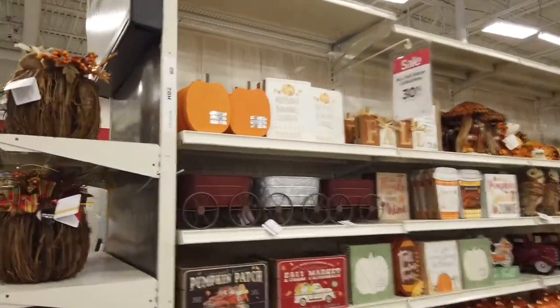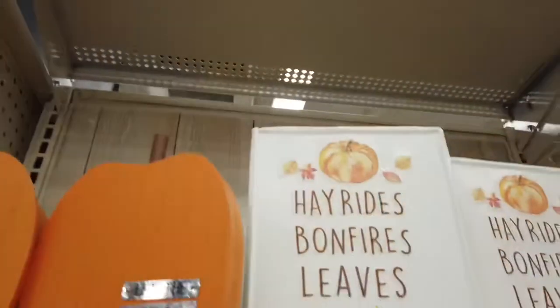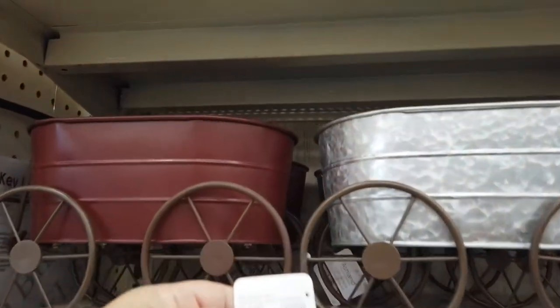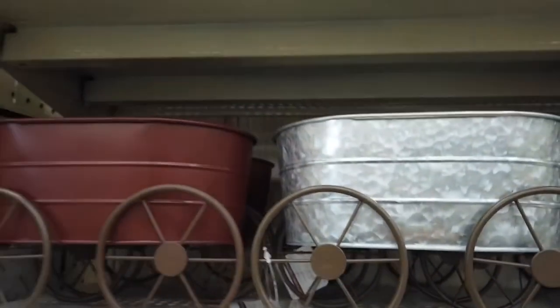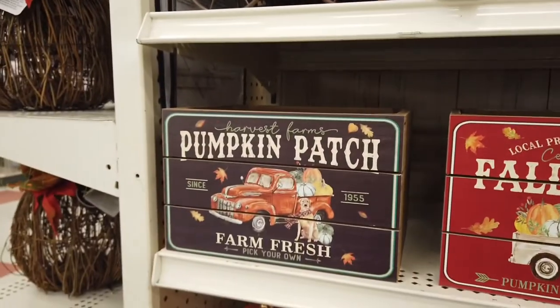Right when I first walked in I saw this aisle and I thought it was going to be filled with Halloween stuff. But it was mostly fall items. There are some Halloween stuff I'm going to show you later on, but they're very cute. I mean they can be Halloween related. There's cute little signs and these cute little bucket type things and all kinds of nice stuff that you can have for your fall decor.